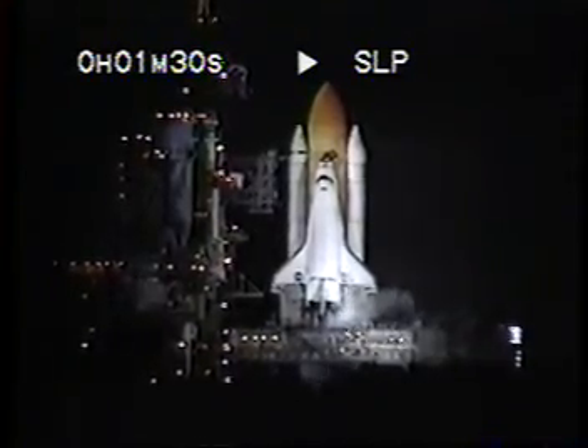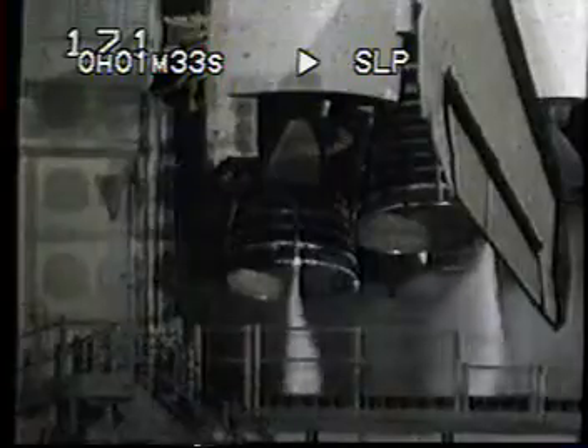Safety inhibits are now removed. Launch ignition system is armed. T-minus ten.